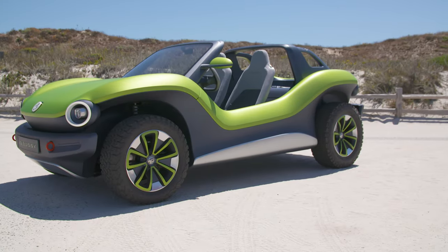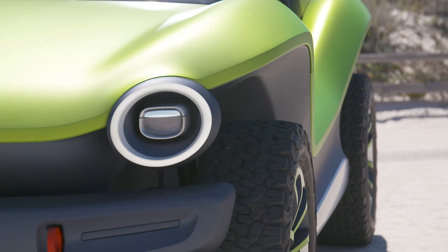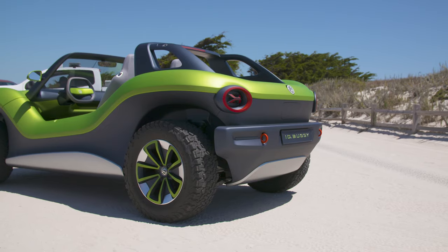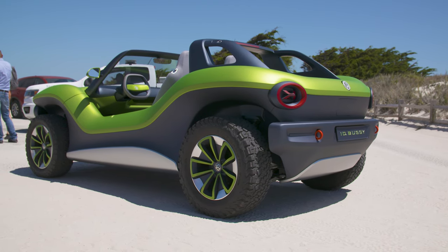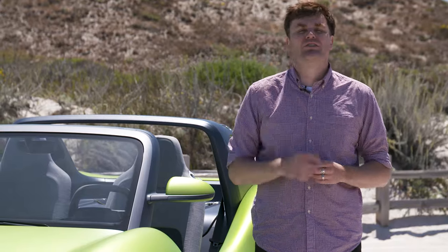The ID Buggy was shown off at Geneva and it immediately triggered an emotional response from pretty much everyone, because it's an open-air dune buggy that just happens to be electric. In a world where a lot of electric cars are kind of utilitarian, it's nice to have a vehicle that requires you to wear sunscreen.